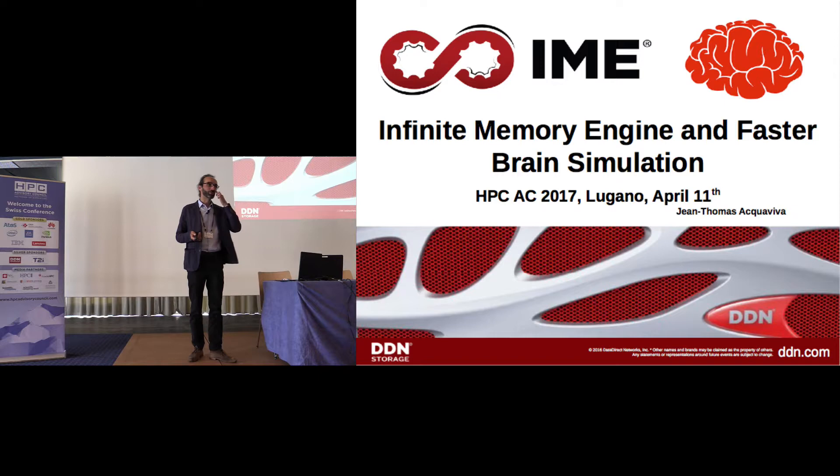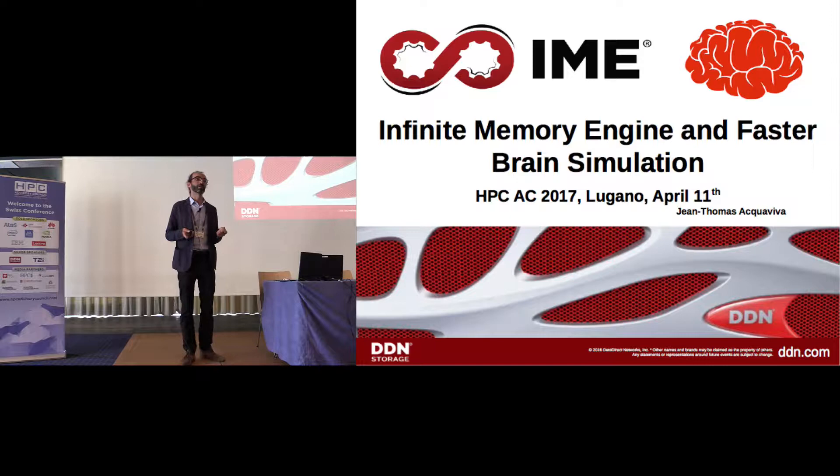I'm going to present IME. This is the second time that I'm presenting IME here in Lugano. Last year it was a prototype, but now it's a product. I'm very proud to present you a product — no more a prototype or a project.